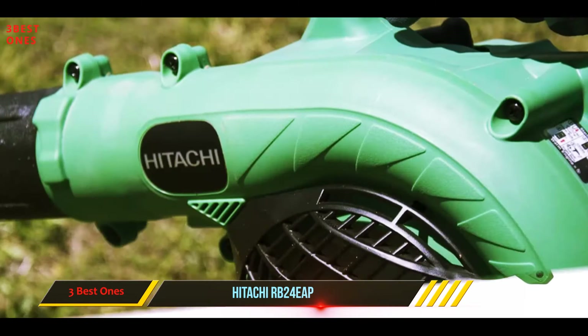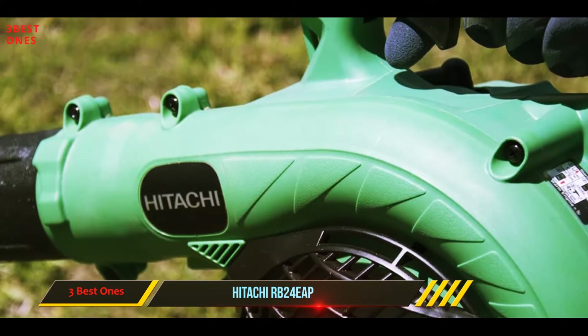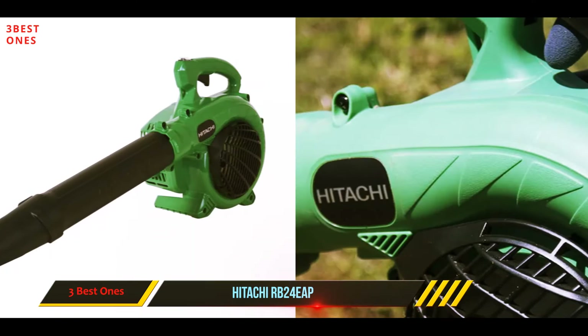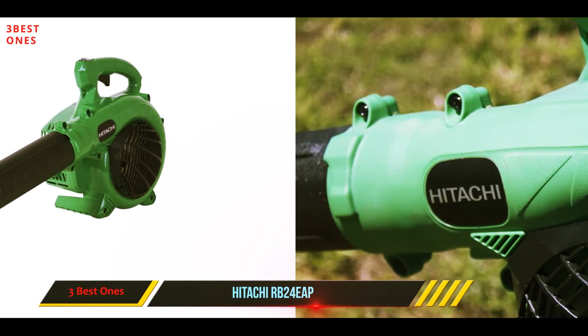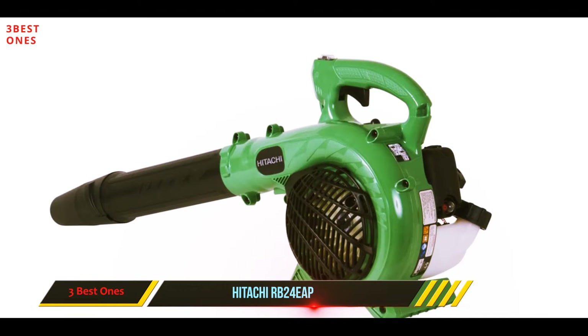Its powerhouse two-stroke engine is capable of thrusting up to 1.3 HP. We are impressed by its 23.9 cc displacement, giving it the power to rev up to 170 meters per hour.